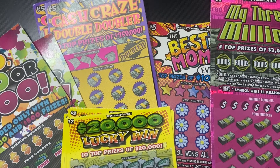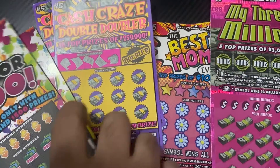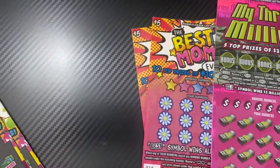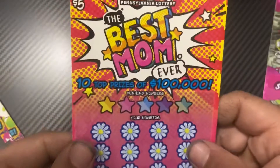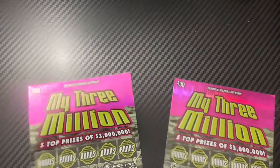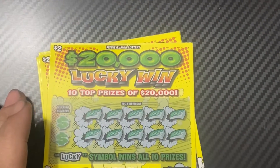Hey everybody, welcome back to the channel! Today we have the brand new Pennsylvania Lottery scratch-offs for the month of March. We have a $2 ticket called $20,000 Lucky Win, two different $5 tickets — Cash Craze Double Doubler and Best Mom Ever for Mother's Day — a $10 ticket called 50, 100 or 500, and the big boy, My 3 Million, looking for that $3 million jackpot.